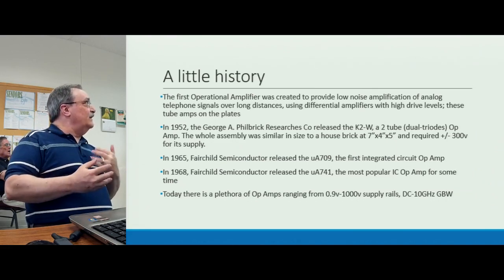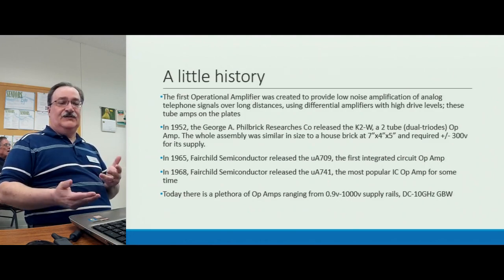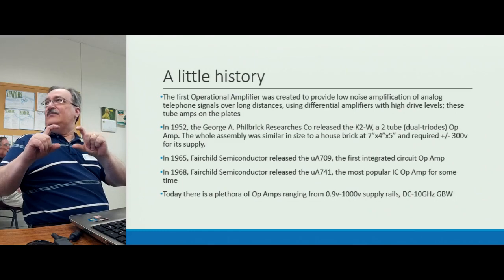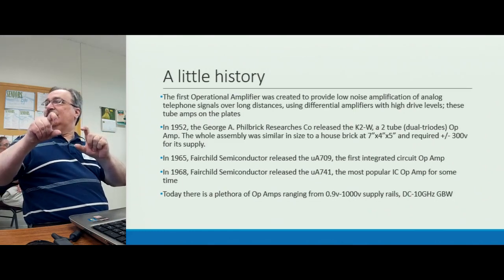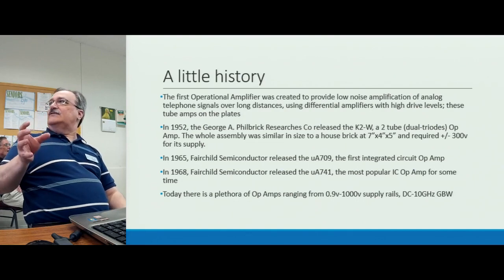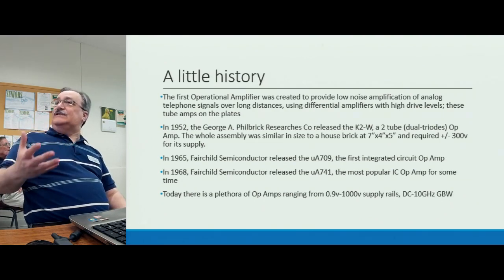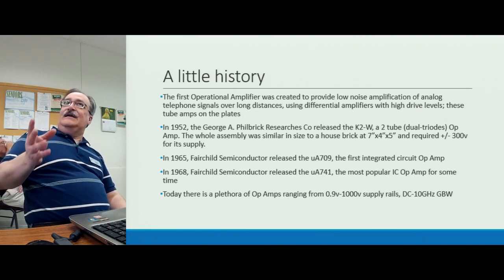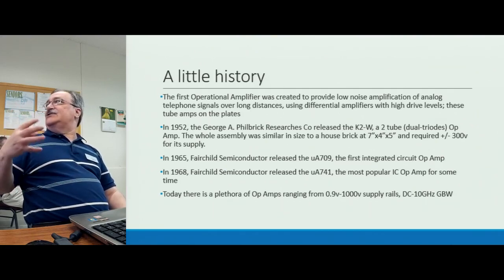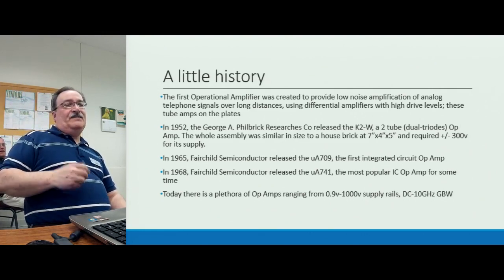In 1952, a company called George A. Philbrick Researchers released the K2W — a dual triode amplifier with a gain control knob, differential inputs and outputs. It plugged into an octal socket and required plus or minus 300 volts for operation; its output swing was plus or minus 50 volts. It was packaged in a 'brick' so the tubes wouldn't come loose — you'd plug the octal brick into octal sockets. A nice little approach.